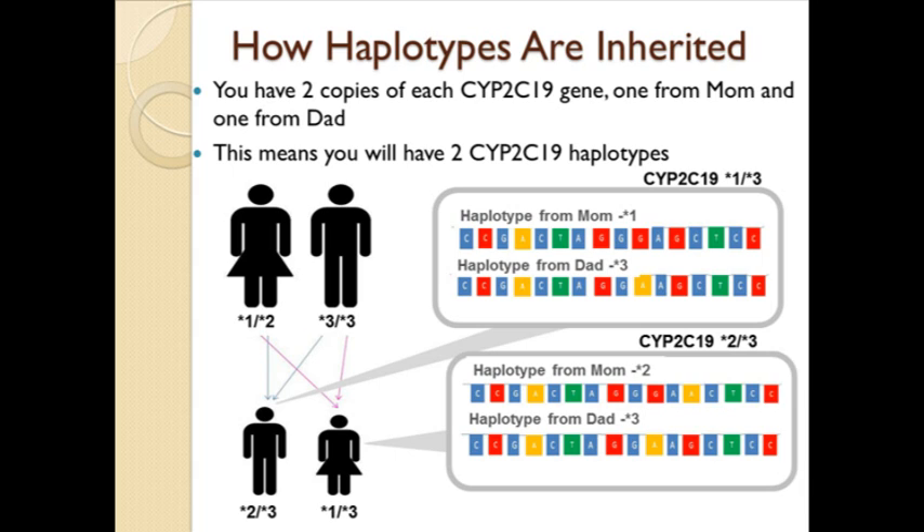Since we have two copies of each gene, one from mom and one from dad, each person will have a combination of variants, called a haplotype, from each parent. When genetic testing is performed, the results are noted as two numbers, one representing each combination of variants in that gene, separated by a slash. For example, someone who inherited the combination of variants from their mother known as star 2 and the combination known as star 3 from their father would be a star 2 slash star 3 for the gene tested.